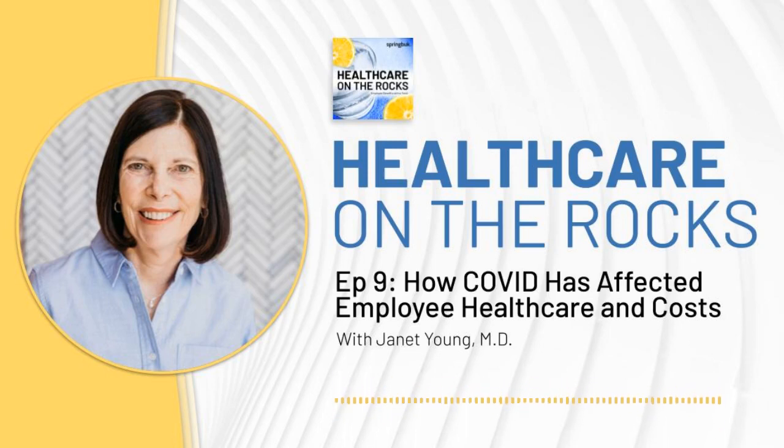Hello, and welcome to Healthcare on the Rocks, Employee Benefits with a Twist. I'm Jennifer Jones, Population Health Practice Leader at Springbok. And I'm Mike Pattengale, Senior Account Executive for Channel Sales.